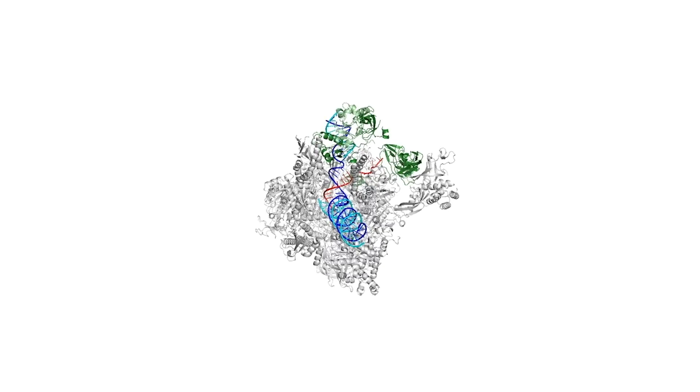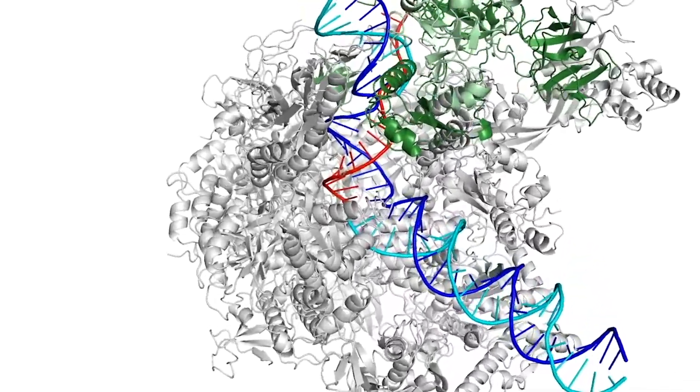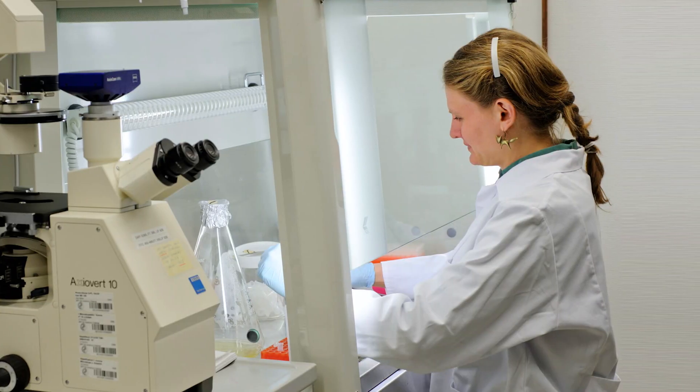After I finished my PhD, I wanted to continue studying nucleic acids — RNA and DNA — and I really like these little protein machines inside of cells. So I joined Patrick Kramer's lab at the Max Planck Institute for Biophysical Chemistry in Göttingen, Germany, as a postdoc.